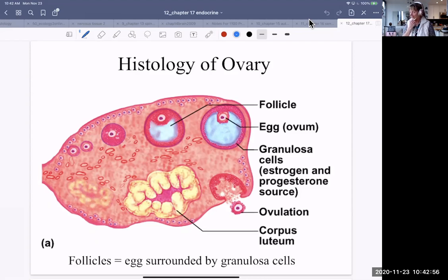The ovary has a couple of functions. One, of course, is to produce ova — eggs — hence the name ovary. And the other is to produce hormones, which are quite involved in the reproductive system of the female. It's a spongy, very small organ, and it is lined with follicles. The follicles contain ova, eggs.